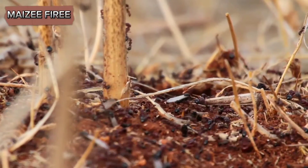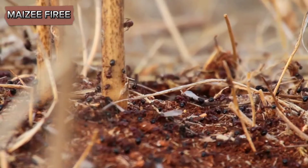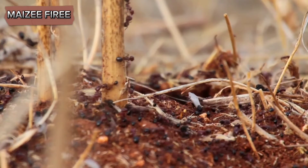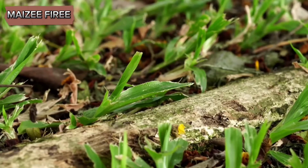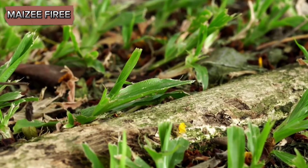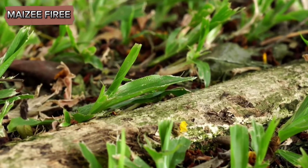Getting rid of harvester ants requires a multifaceted approach that includes understanding their behavior, using various control methods, and implementing preventive measures to ensure they do not return. Harvester ants are known for their distinctive mounds and their ability to gather seeds and other food items, which they store in their nests.